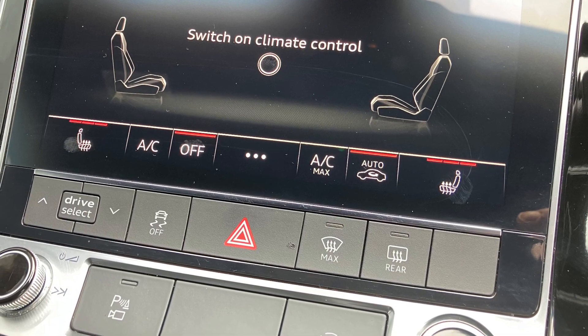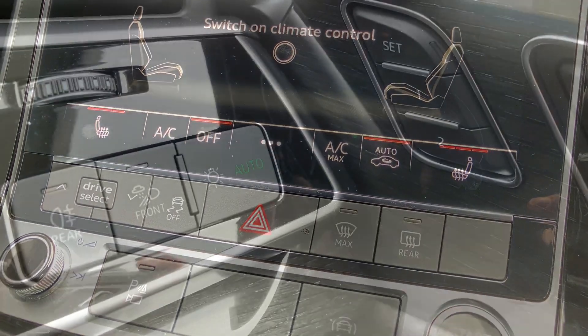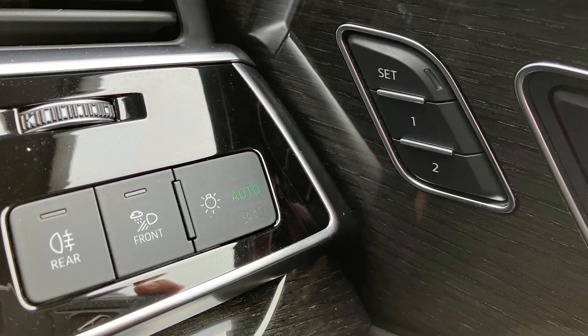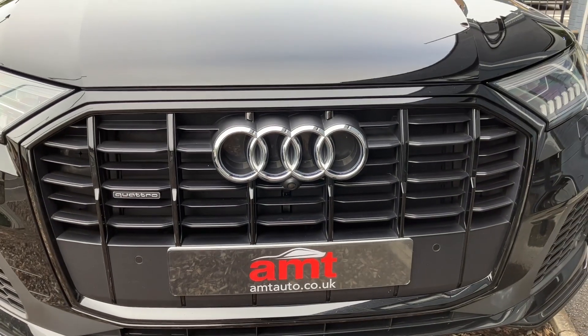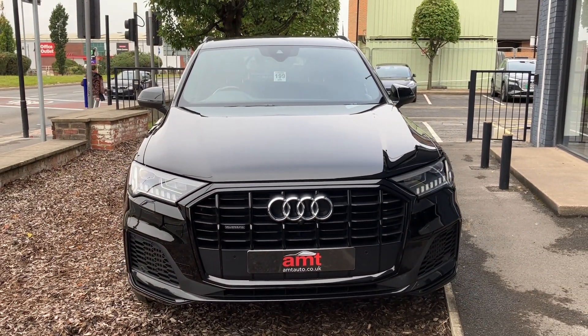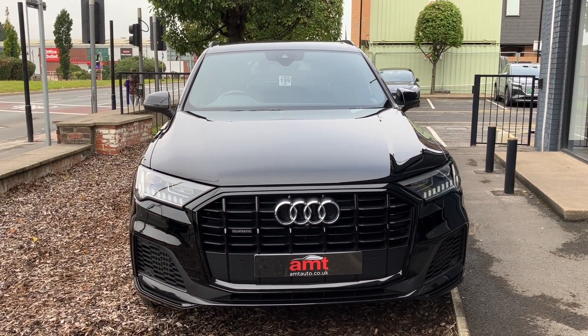In the front, the two front seats are heated and you have digital climate control throughout. The driver's seat has a two-stage memory setting as well. It's a great car. Please do give the award-winning sales team in Leeds a call — we're on hand to answer any questions that you may have.